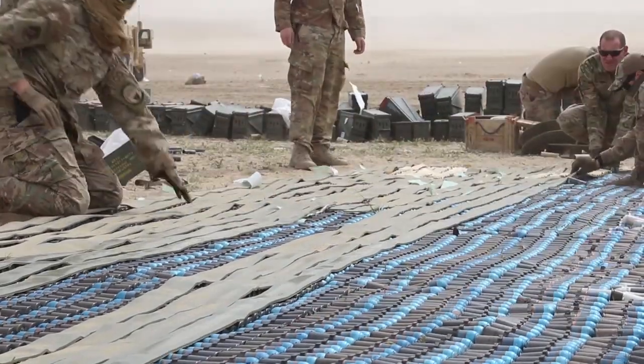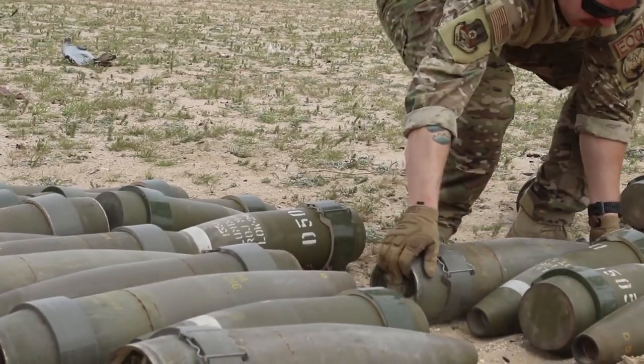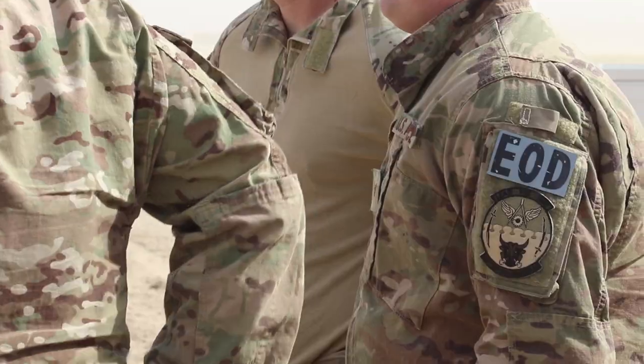The limit is set by the Kuwaitis out here — this is their range and we just have the privilege of using it. The EOD community is pretty small; we all go to school together whether that's Air Force, Navy, or the Marines.